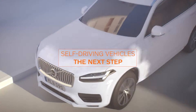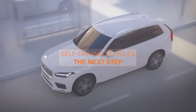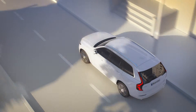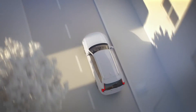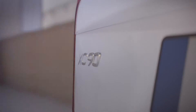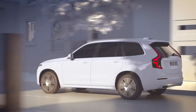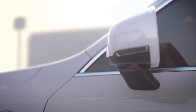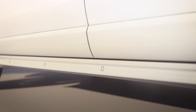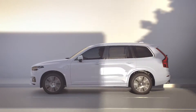Volvo Cars and Uber now present Volvo Cars' first autonomous drive-ready production vehicle, the next step in the strategic collaboration between both companies. The design is based on the refreshed Volvo XC90, with extra technology added to help support a safe introduction of autonomous driving. The car's development is a part of Volvo Cars' commercial agreement with Uber for the delivery of autonomous drive-capable base cars.